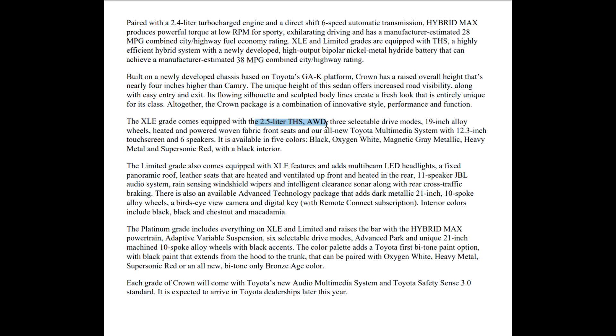The XLE is available in five colors: black, oxygen white, magnetic gray metallic, heavy metal, and supersonic red — with a black interior. So that tells me you're only going to be able to get the black interior in the XLE.